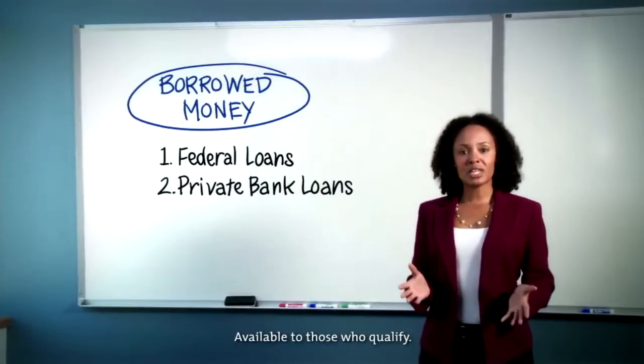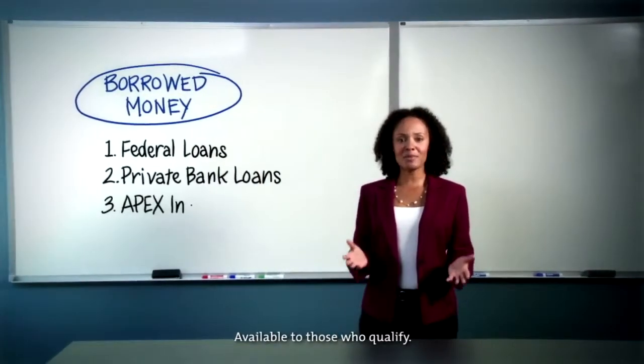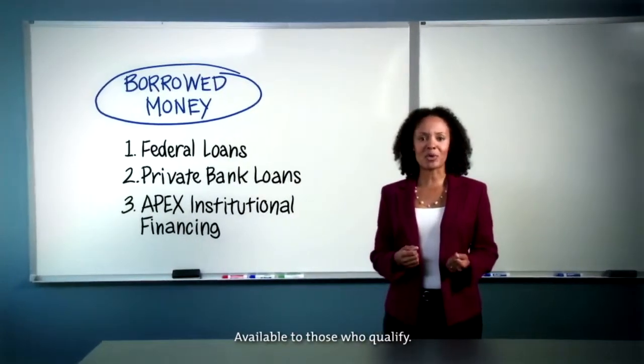If you're unable to get a private bank loan, you may still have a gap to cover. That's okay, as you may be eligible to finance the gap with the APEX Institutional Finance Program.